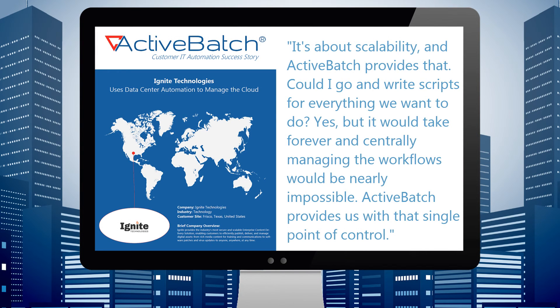It's about scalability, and ActiveBatch provides that. Could I go and write scripts for everything we want to do? Yes, but it would take forever, and centrally managing the workflows would be nearly impossible. ActiveBatch provides us with that single point of control.